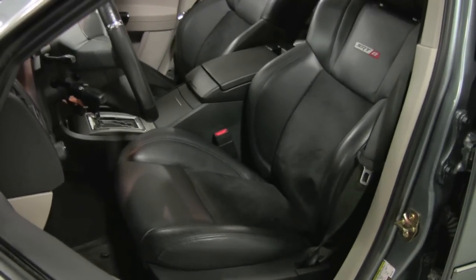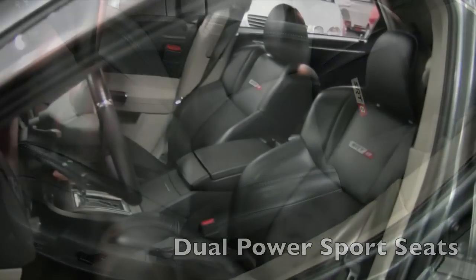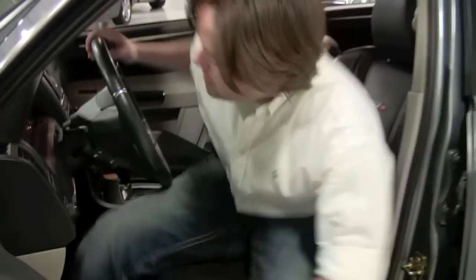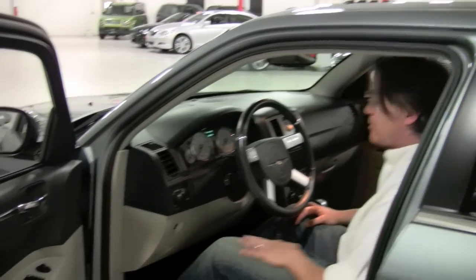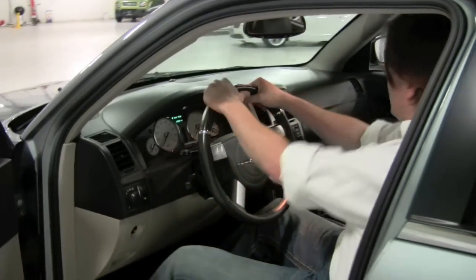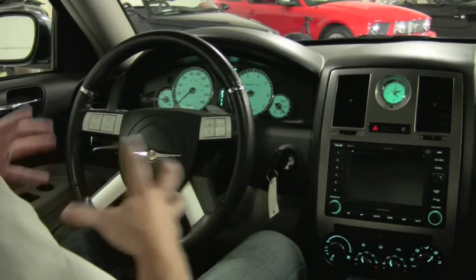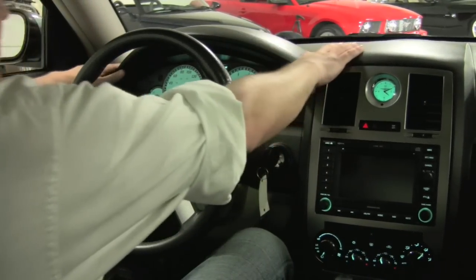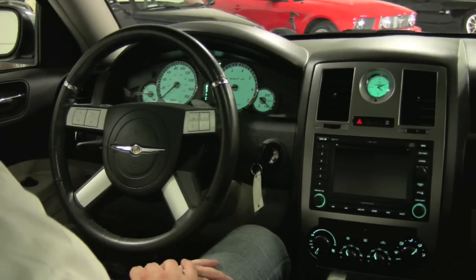Take a look at these seats — they're unique to the SRT8 model. They're Viper-inspired, leather and Alcantara inserts, and extremely comfortable with a lot of bolstering. This is a pretty decent sized car so the step-in is no challenge at all. You do have a memory position, power tilt and telescope wheel, as well as just a great driving layout. It's really a muscular-feeling car, which is pretty much what you want with a 425 horsepower sedan. It's definitely a very high quality car. This is based on the Mercedes E-Class platform, so you're starting with a very good solid foundation.